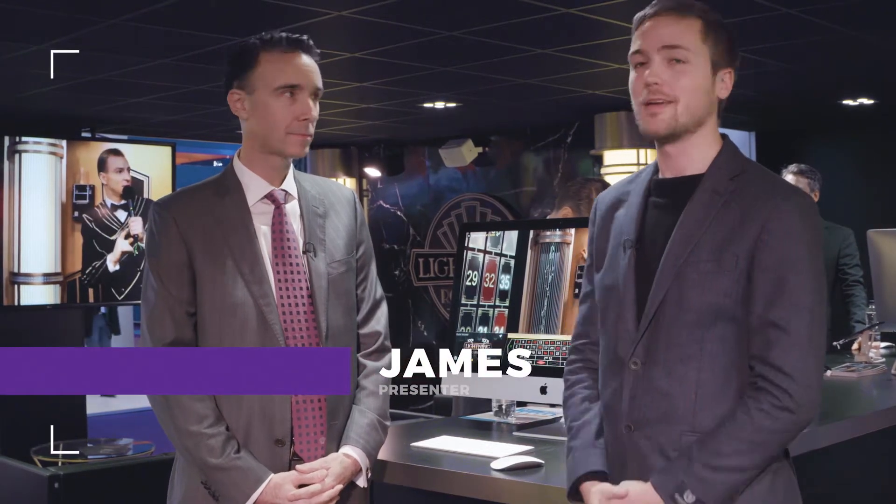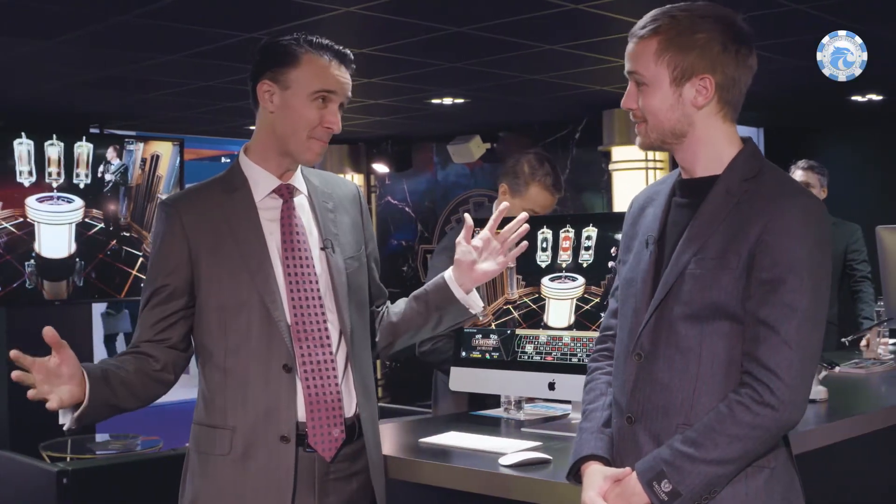We're at the booth of Evolution Gaming here at ICE 2018 with Todd Househotter. I'm the Chief Product Officer here at Evolution Gaming.